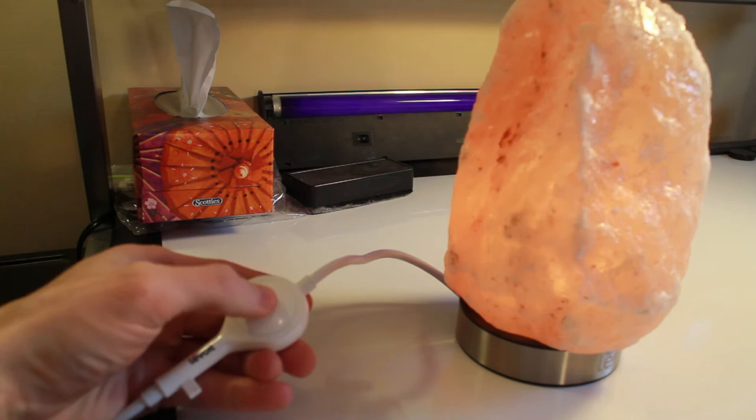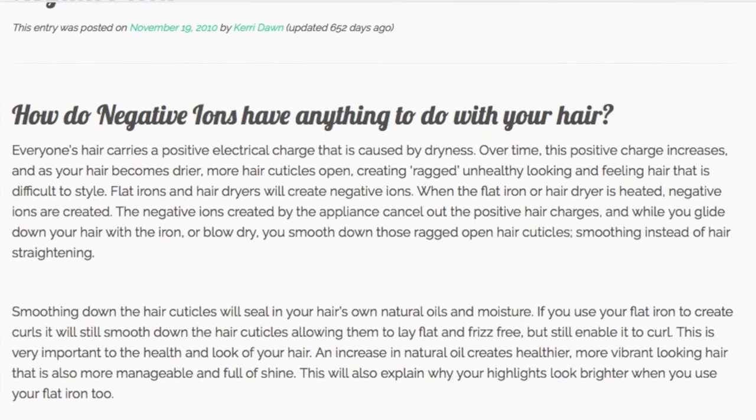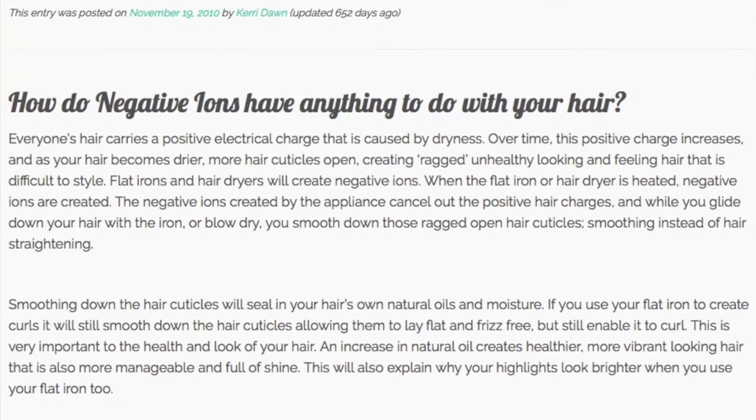Himalayan salt lamps also create and emit negative ions. According to CarrieDawn.com, everyone's hair carries a positive electric charge that is caused by dryness. Over time this charge increases and as your hair becomes drier, more hair cuticles will open, causing ragged, unhealthy hair. Apparently using a hair dryer will counteract these positive ions. It does seem a little strange to me that a hair dryer, which is meant to dry your hair, will actually have a negative effect on dryness because it emits negative ions — I don't know exactly how it works. A lot of people rave about these things so I might as well give it a shot, and I'll keep you guys updated on whether or not it's helping my hair or my health.